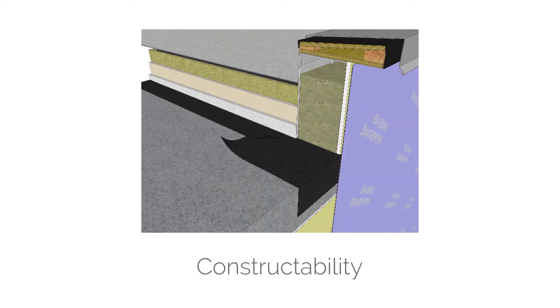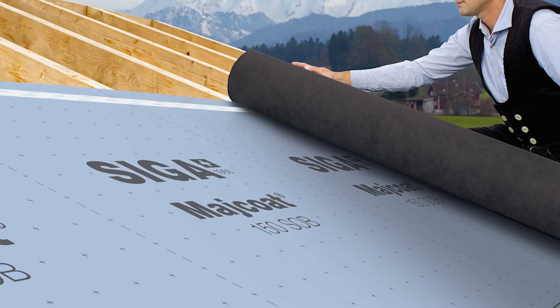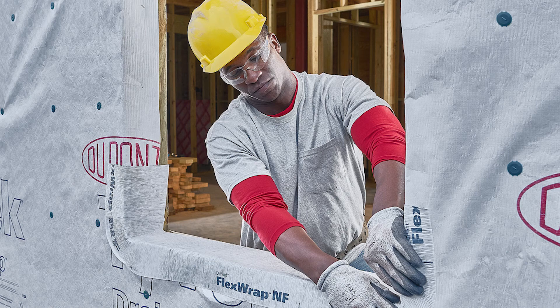Another consideration is constructability. While we can draw a nice picture of how we're going to build something, it also has to be constructed in real life. We need to consider sequencing of trades, sequencing of different materials and systems, and make sure that we're going to be able to execute on site what we've imagined in the design.